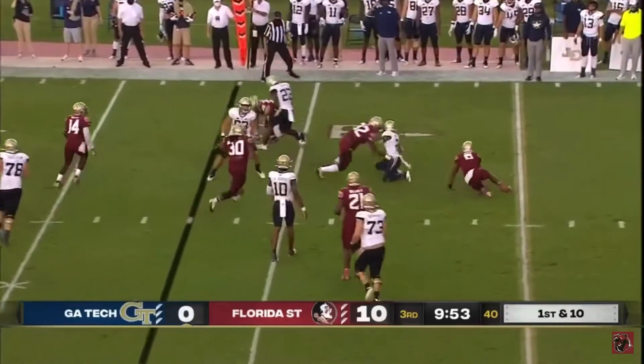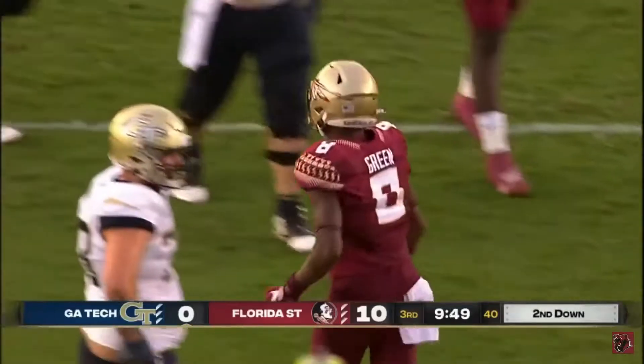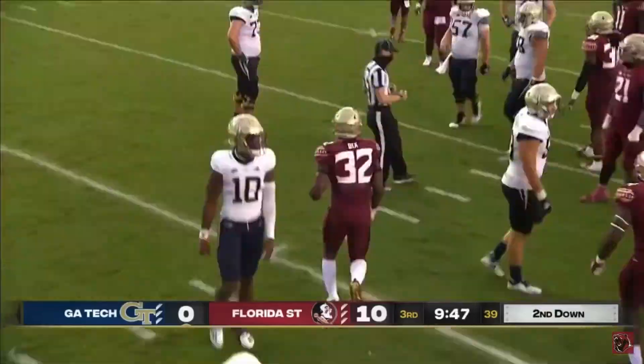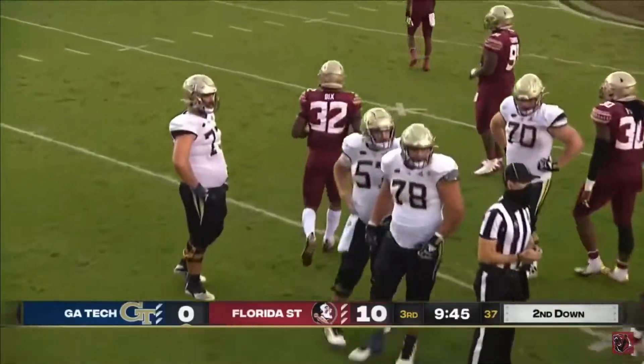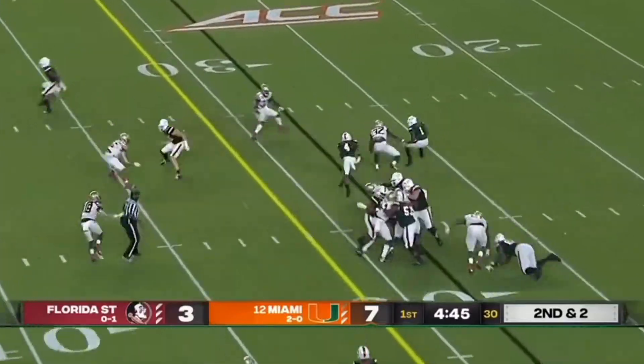Jet motion here with Brown, great pursuit by the Knowles. It started with Green, it finished with Steven Dix. Style and a different variety of formations and attacks that Miami did.